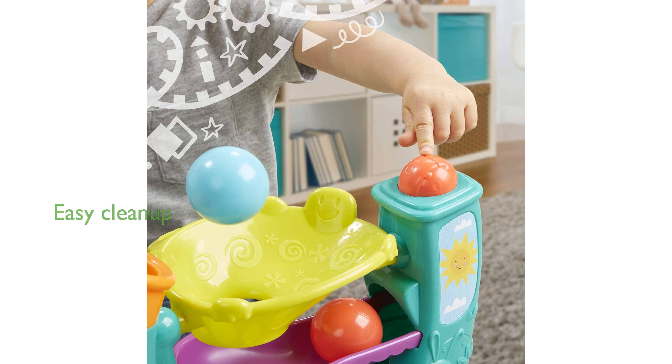Designed with busy parents in mind, this toy features a slim profile and convenient in-trunk ball storage for easy cleanup.